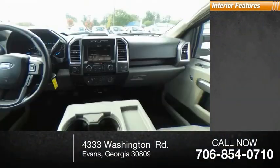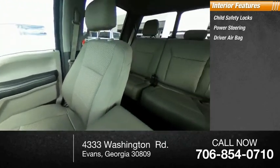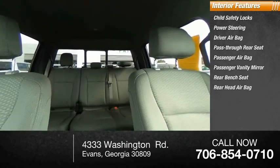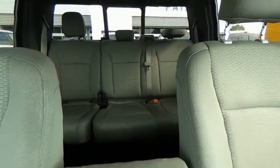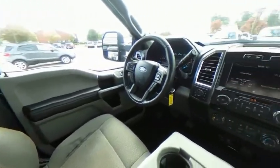Inside you'll find child safety locks, power steering, driver airbag, pass-through rear seat, passenger airbag, passenger vanity mirror, rear bench seat, rear head airbag, adjustable steering wheel, and AM-FM stereo radio. This vehicle offers reliability and good looks at a great price, so come in and take a test drive today.